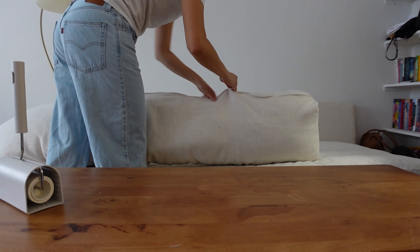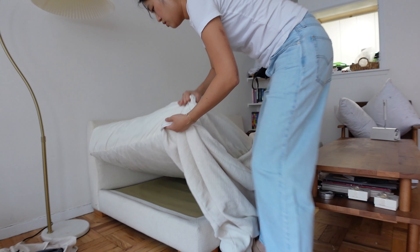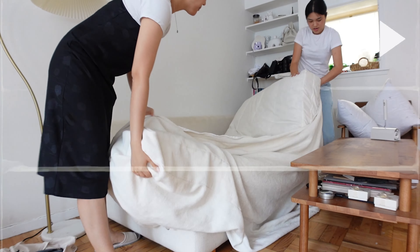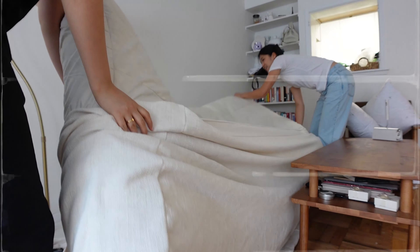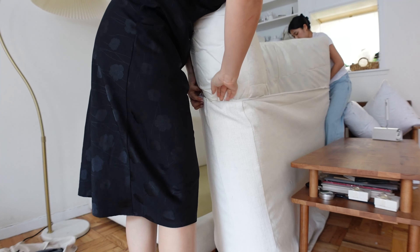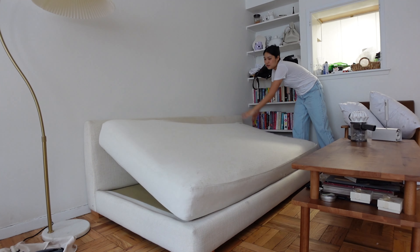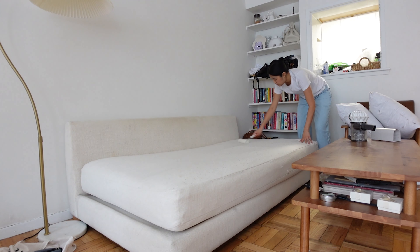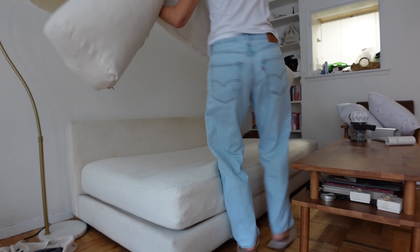Yuan ended up coming over to hang out for a bit, and thank god she did because I needed help putting the couch covers back on. This took forever, but we finally did it. Seriously, the hassle of putting the covers back on is a big reason why I washed them so infrequently. But all the stains came off, it smelled so fresh, and now I have clean couch covers.